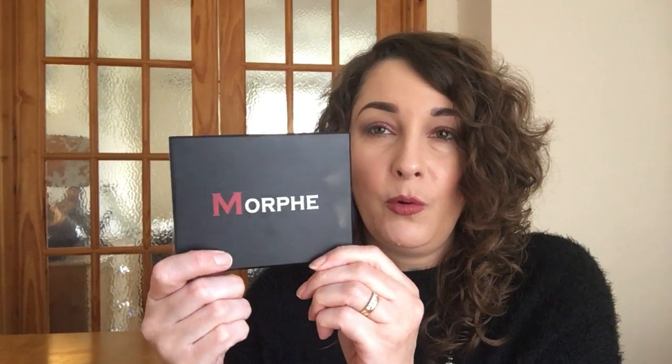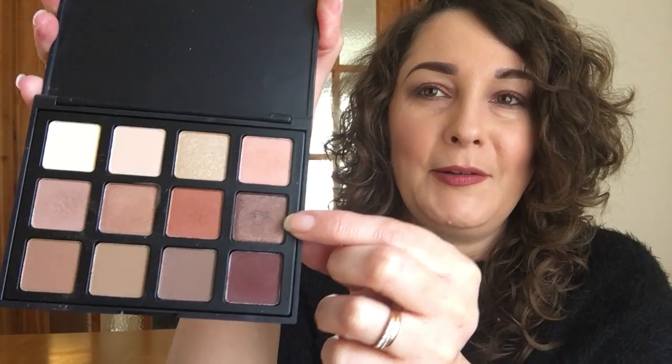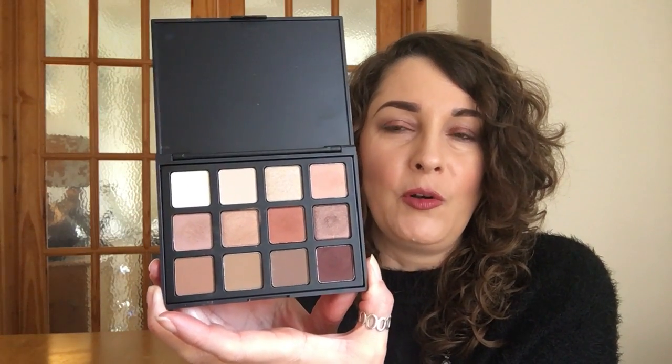Now we move on to three palettes from the same range, and they are all from Morphe. You can see fingerprints on them — very difficult to keep these clean. This one is the 12NB. It is mostly a matte palette, although it does have three shimmer shades in it — that one, that one, and that one. Everything else is matte. I love this because again, it's got those rich warm tones that we want to wear at the moment.